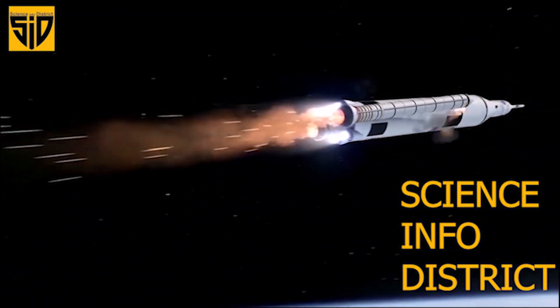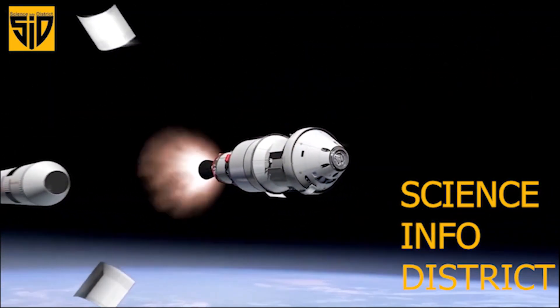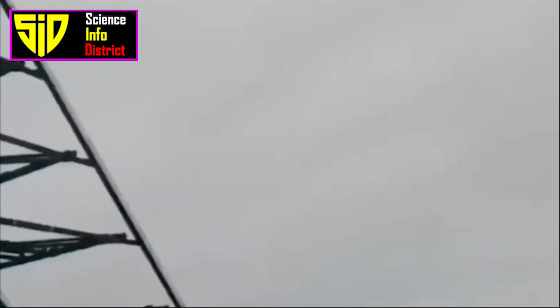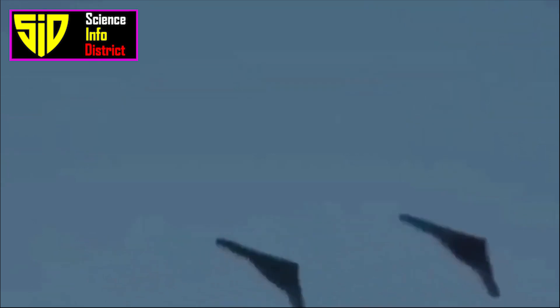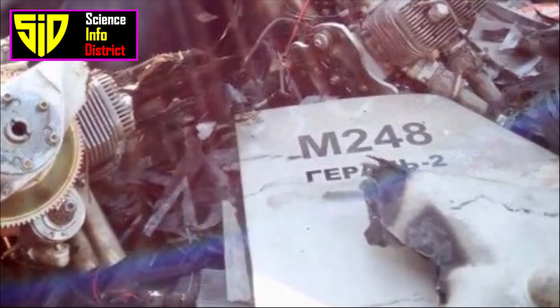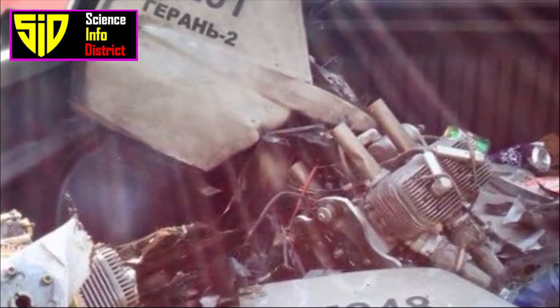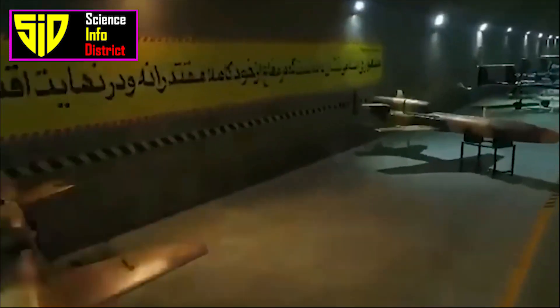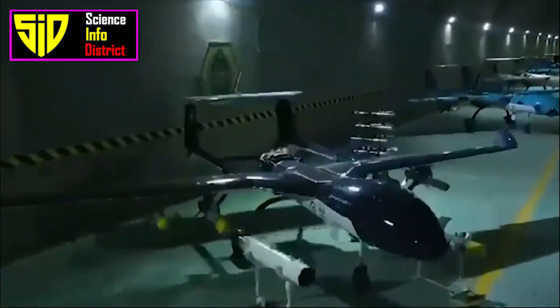Hi guys, welcome to Science Info District. Let's see Iran's top military drones. Iran has built up an arsenal of locally produced drones and exported drone technologies to its allies, enhancing Tehran's ability to threaten the U.S. and its Middle Eastern allies.